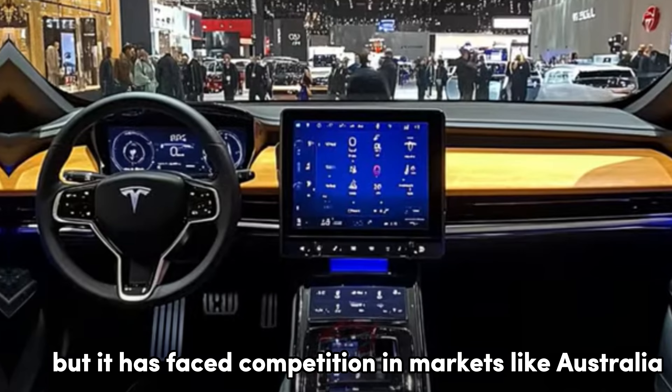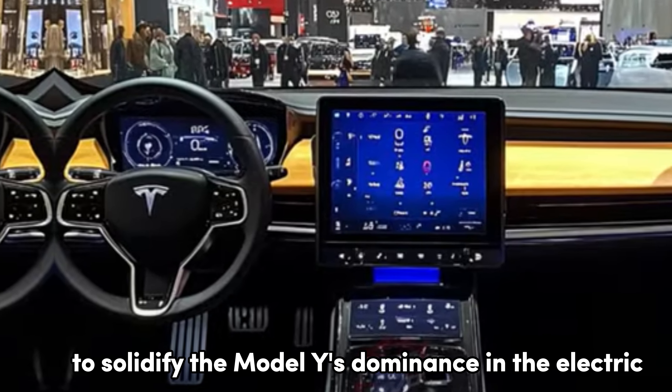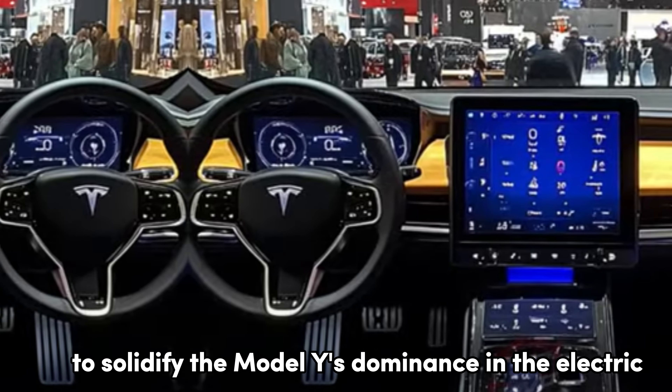However, it has faced competition in markets like Australia, where sales have dipped. This refresh could be the perfect opportunity for Tesla to solidify the Model Y's dominance in the electric SUV segment.